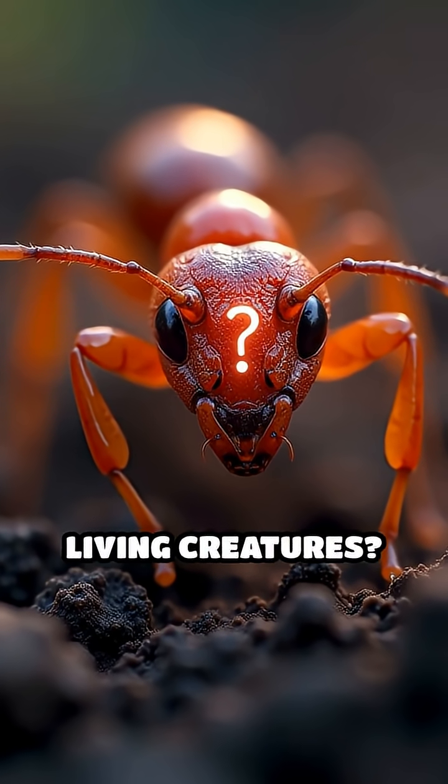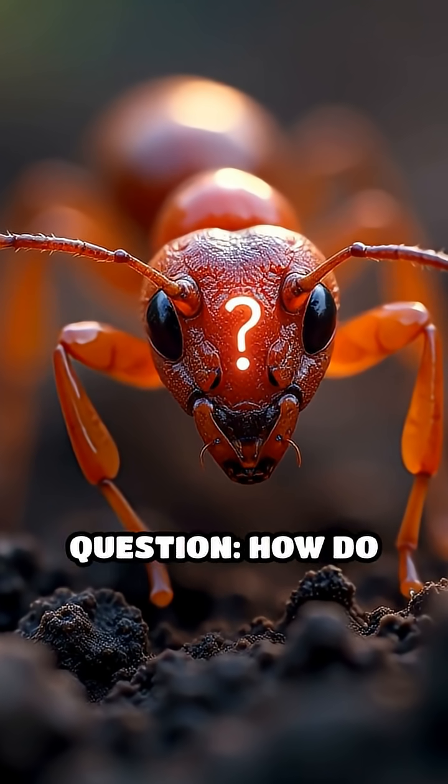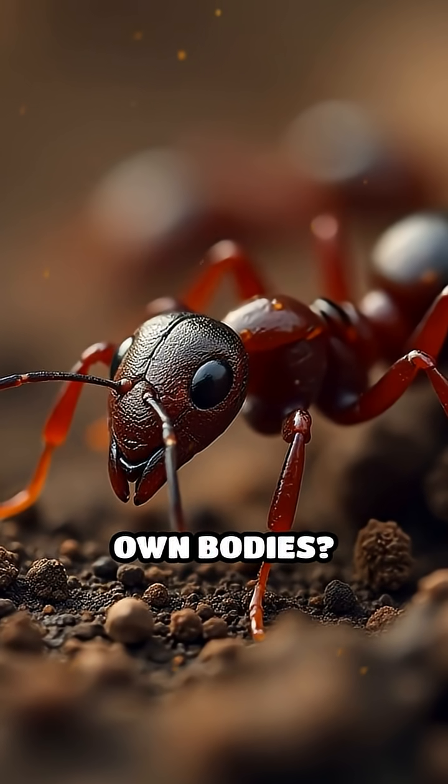Have you ever seen a bridge made entirely out of living creatures? Here's a wild question: how do ants create living bridges with their own bodies?